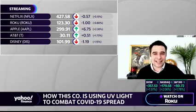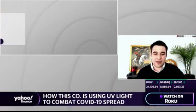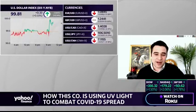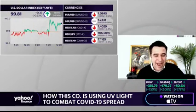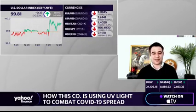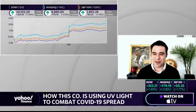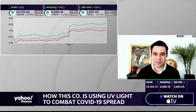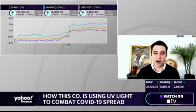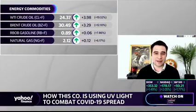We're joined by a former NASA scientist leading the charge, founder and CTO at Healthy Lighting Science Group, Fred Maxik. Fred, I appreciate you taking the time to chat with us. When you look at the benefits of UV lighting, why are you so convinced that might be the way to help stop the spread of coronavirus?